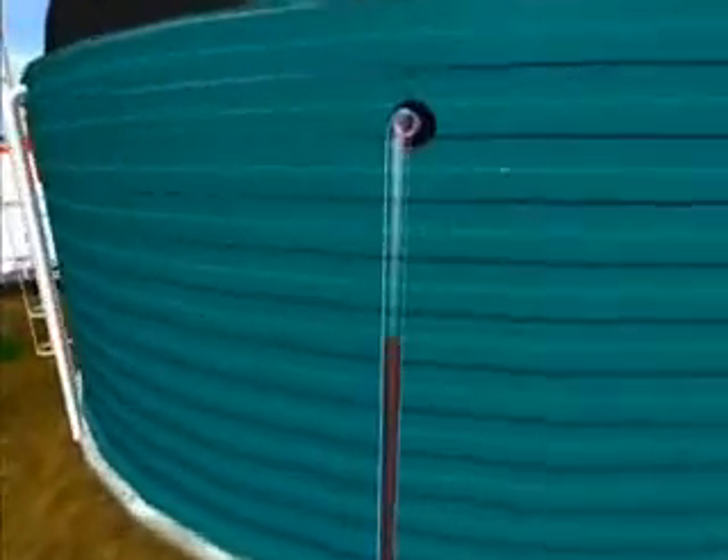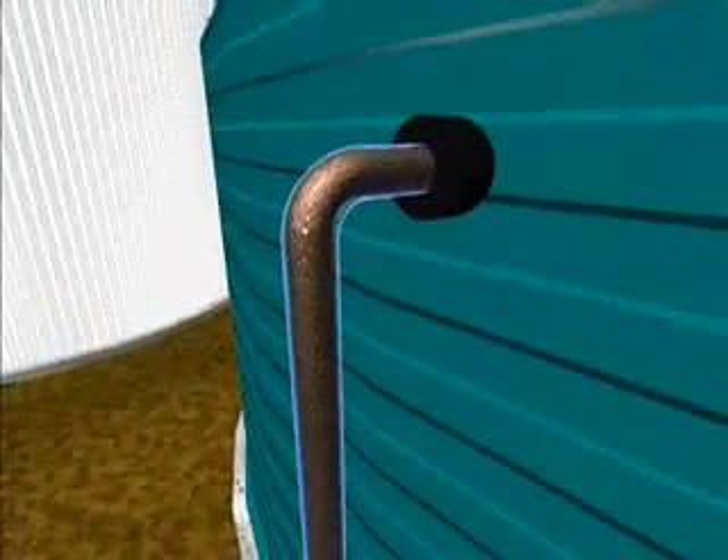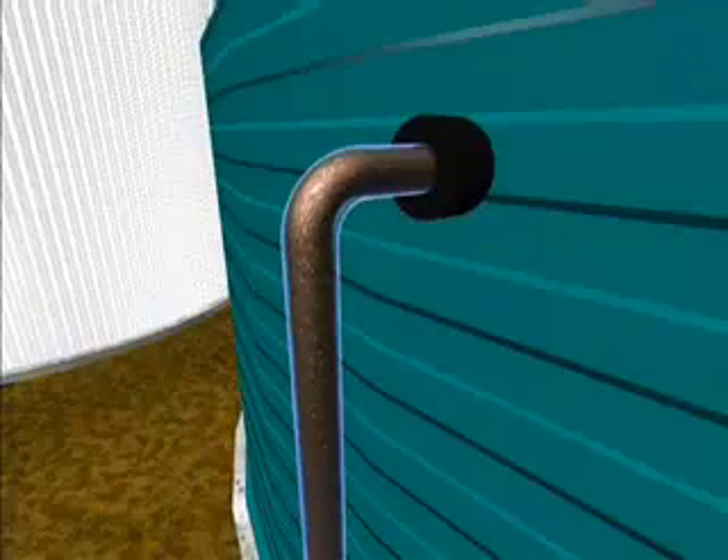With this technology, it is possible to supply several fermentation tanks, also known as fermenters, with fresh substrates, even if they are not close together.